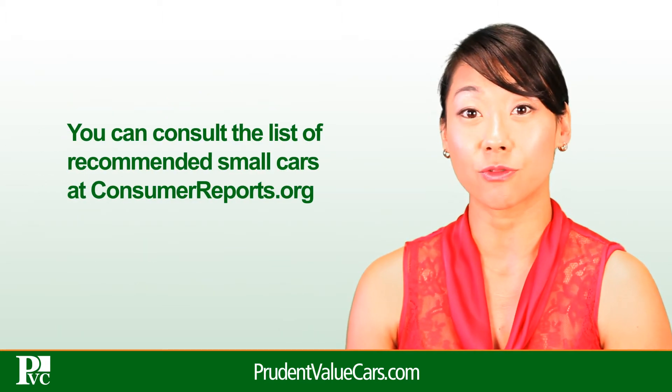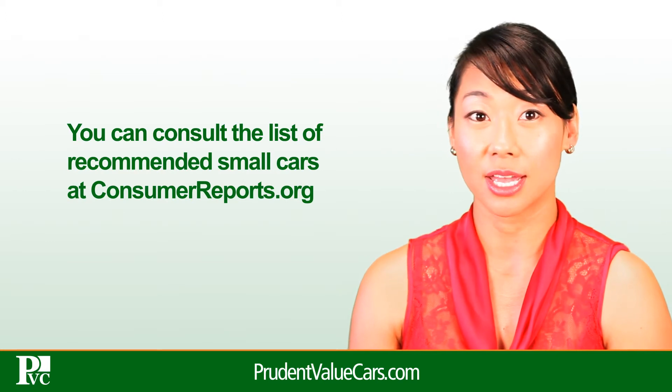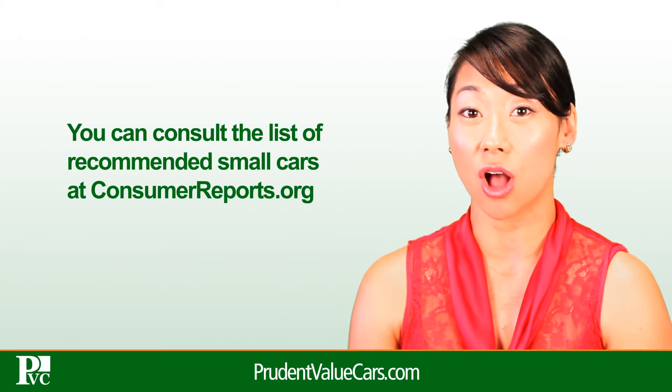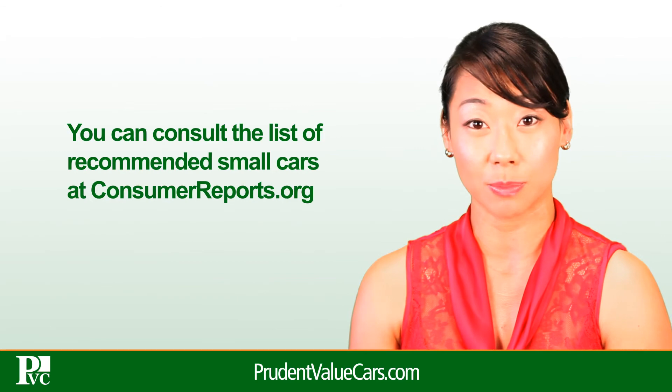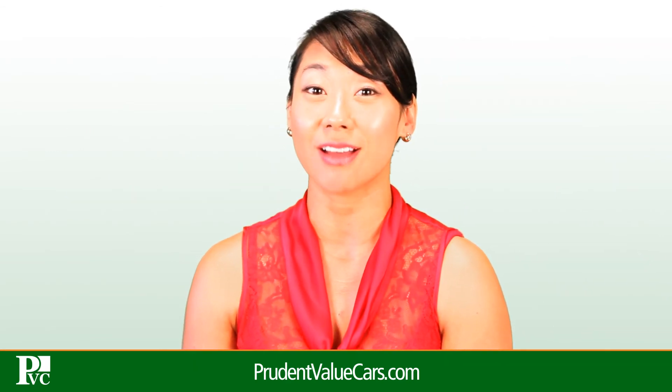You can consult the list of recommended small cars at ConsumerReports.org, starting with the smallest and least costly, and moving up to the more expensive. For more useful tips on vehicles, go to PrudentValueCars.com.